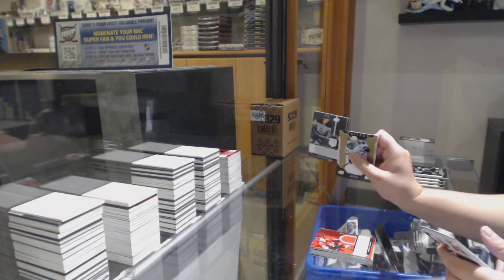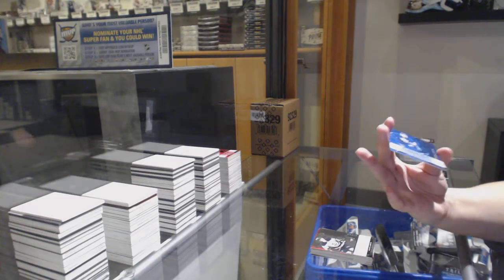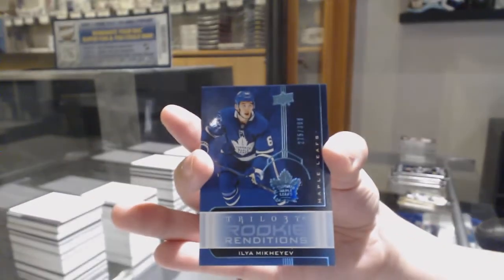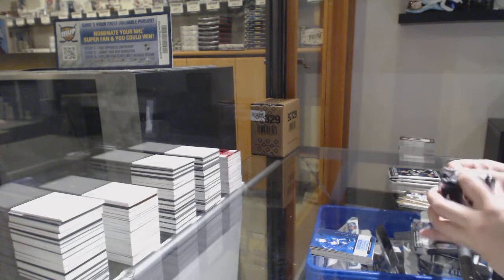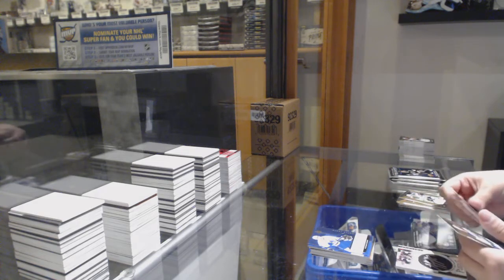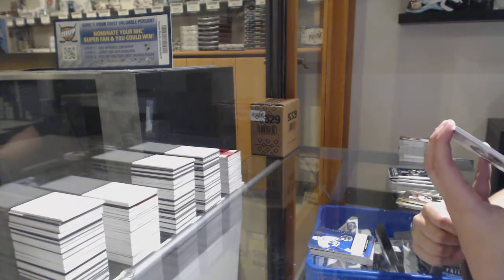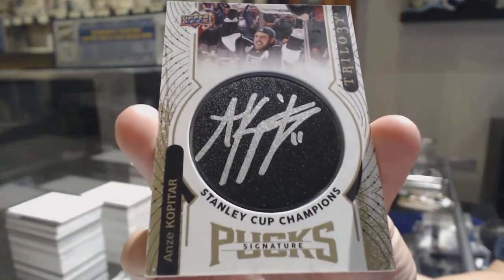Not-numbered renditions of Blake Lizotte. Numbered 275 of /399 for the number five spot, Ilya Mikheyev. Not-numbered renditions of Rasmus Sandin. And we've got an update not-numbered from 17-18, Stanley Cup champions' signature pucks of Andre Kopitar.